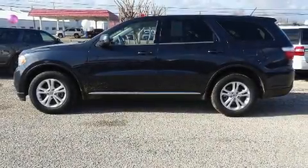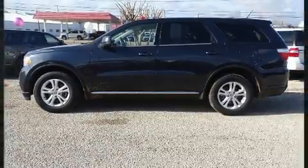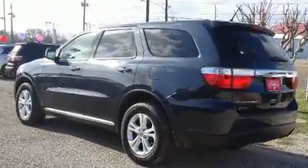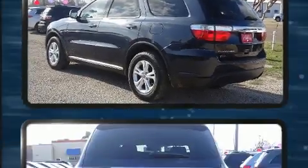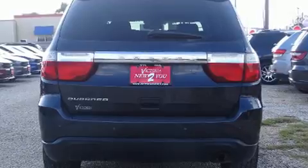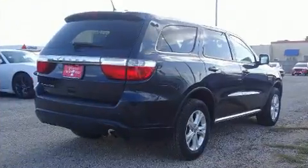Outstanding design defines the 2013 Dodge Durango. A 3.6-liter V6 engine pairs with a sophisticated 5-speed automatic transmission, providing a spirited yet composed ride and drive.